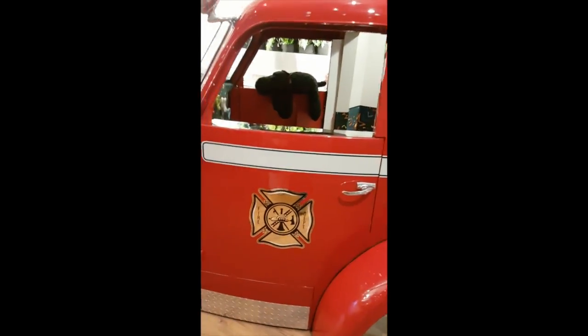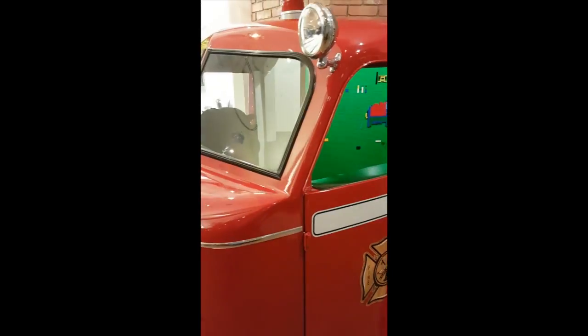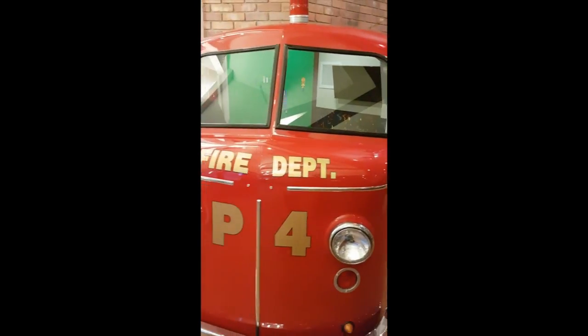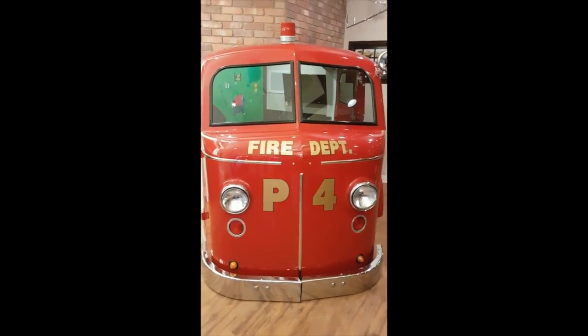We just thought this was a great way to remember some Lethbridge history and give back to the community that we love so much. Hope you enjoyed this truck — we sure do, and I know your kids will. Have a great day.